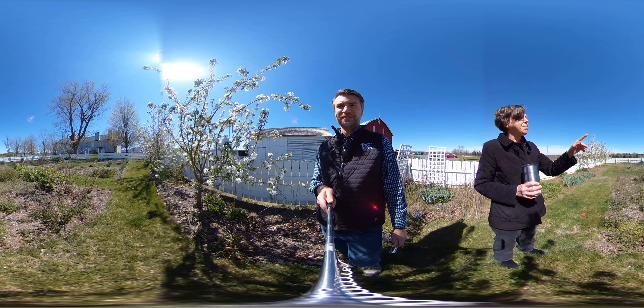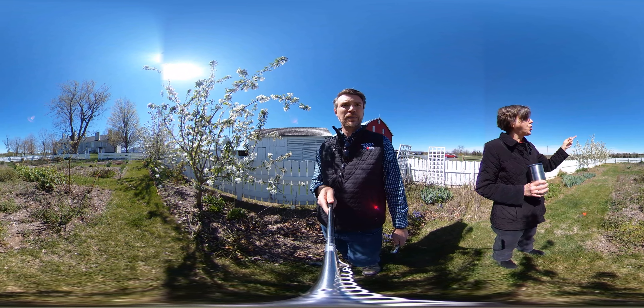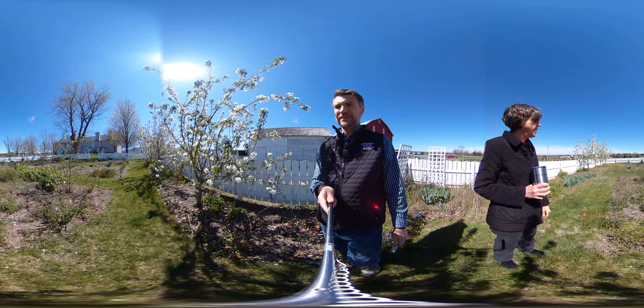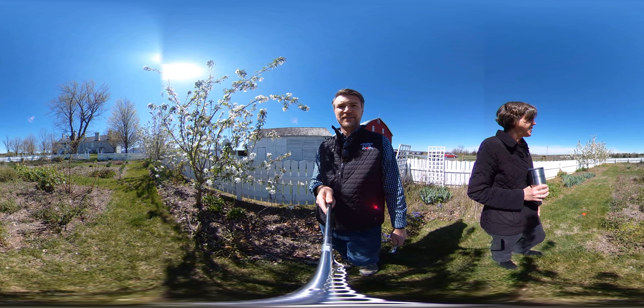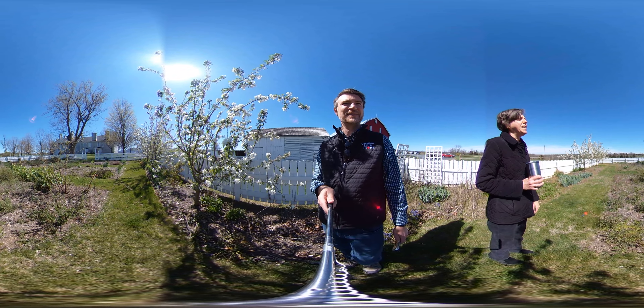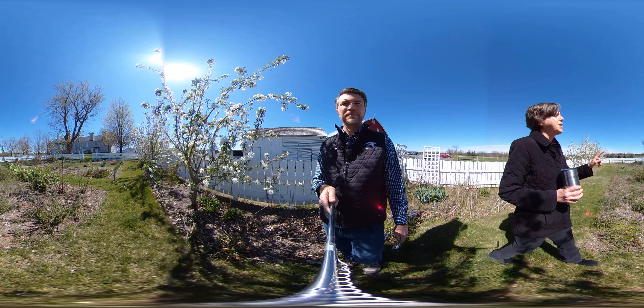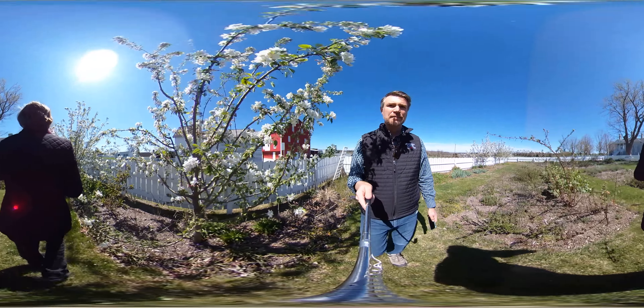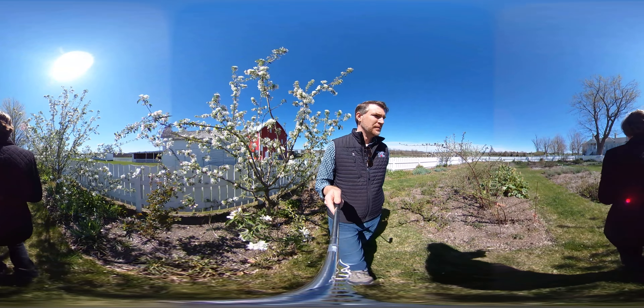In the dessert bed we have blackberry, raspberry, gooseberry, rhubarb, and strawberry plants. Please pardon our weeds — they haven't learned how to pick themselves yet, but we'll be getting this all cleaned up. And then in this bed we have dye plants, so these are plants that all have to do with textiles and dyeing.